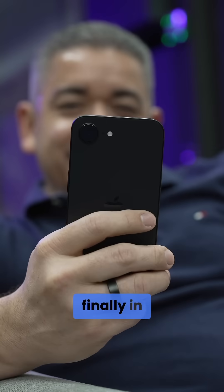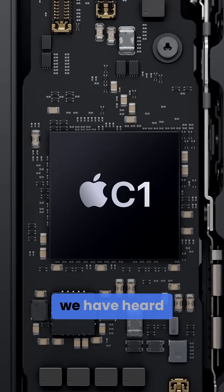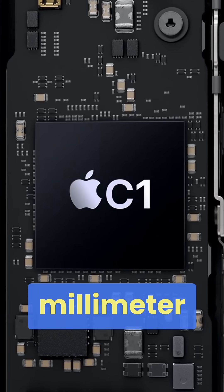Those wondering just how good Apple's C1 modem is, the tests are finally in. It's been a pretty big deal for the company to switch away from Qualcomm, and we have heard some claims that the C1 is in some points inferior because it lacks millimeter wave.